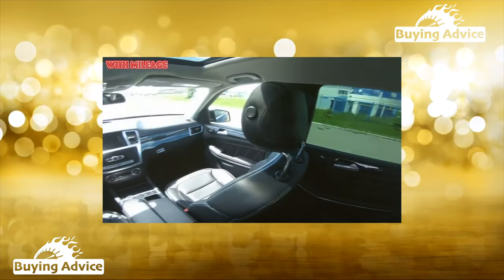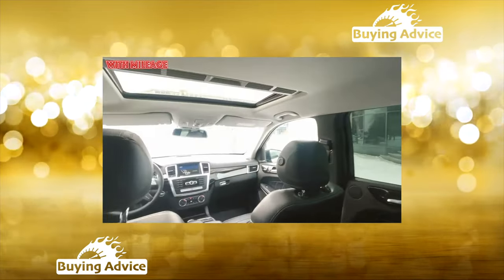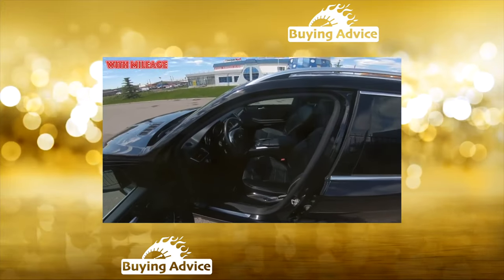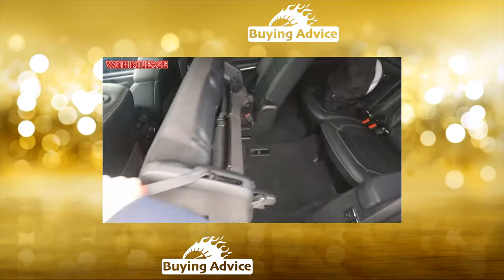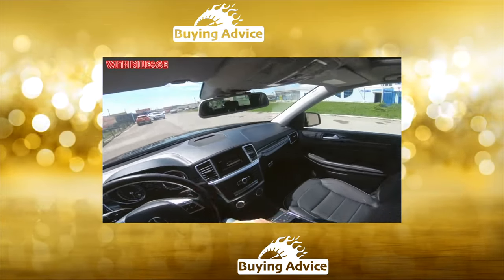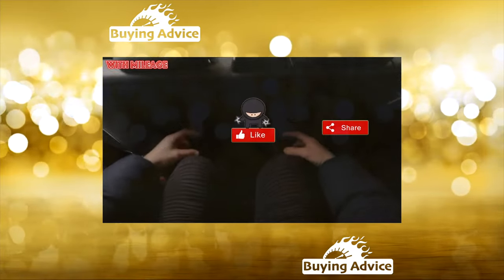Mercedes-Benz second-generation GL X164 ran from 2006 to 2012. Almost 13 years have passed since the first-generation GL appeared, and most of the congenital sores on second-generation SUVs have already been largely cured. However, complex and technically advanced components are initially demanding for quality service. All engines are exclusively turbocharged with direct fuel injection — gasoline 3.0 V6 at 333 hp, 4.0 V8 at 435 hp, and 3-liter V6 turbo diesels with 249 and 258 forces.